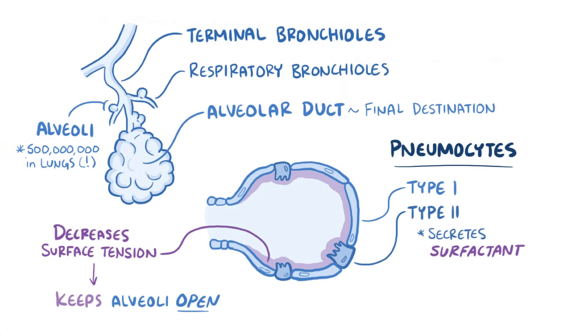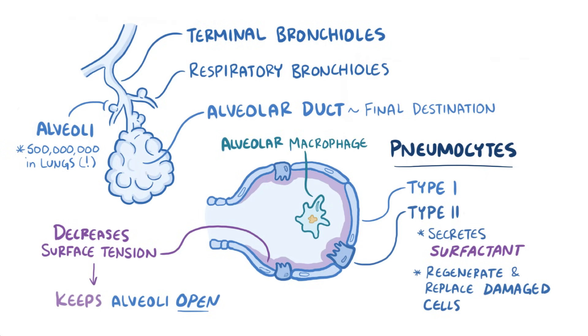Just like the club cells, the type 2 pneumocytes are capable of transforming into type 1 pneumocytes, so they can also help regenerate and replace damaged cells. Finally, if a tiny particle ever makes it deep into the lungs, there are alveolar macrophages that can gobble it up and then physically move up to the conducting bronchioles, where they can ride the mucociliary escalator all the way up to the pharynx to be either coughed up or swallowed down.